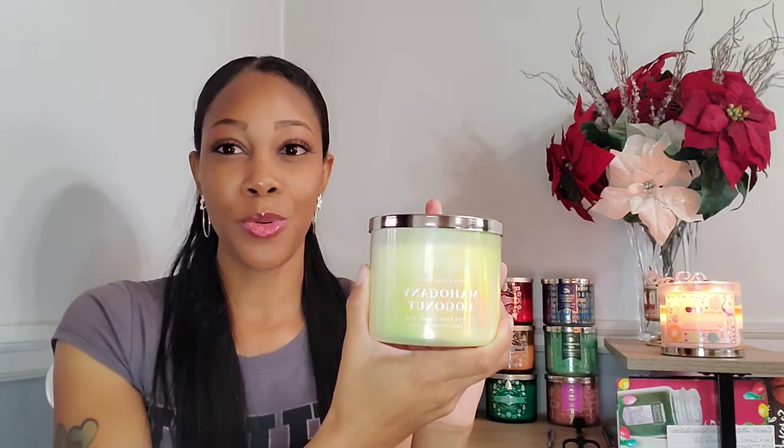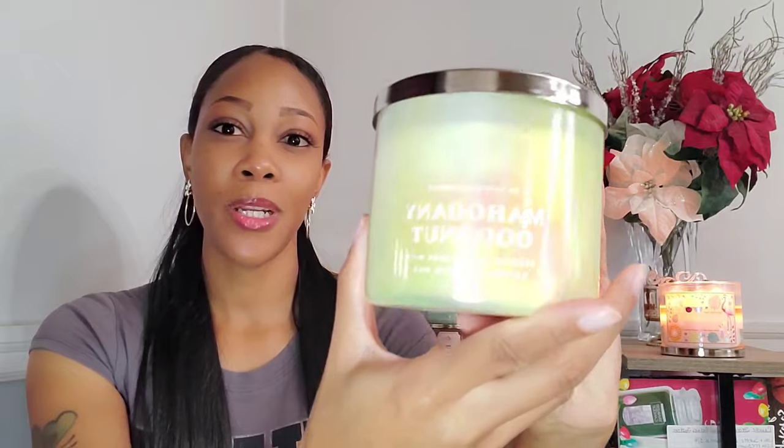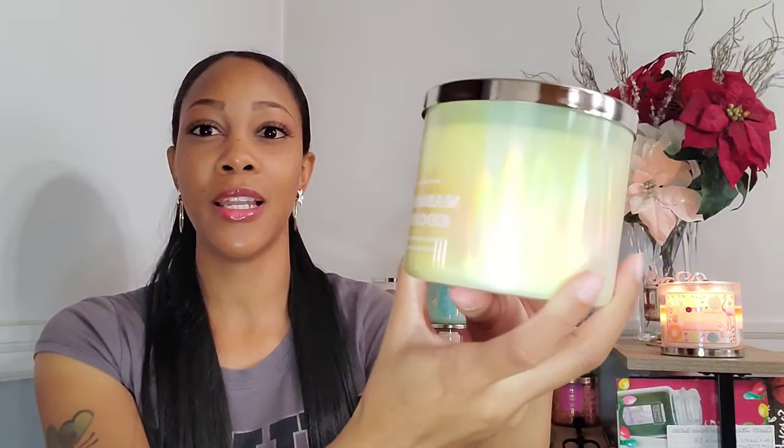Once I determined that Mahogany Coconut is more of like an earthy coconut type of scent, it grew on me. This has scent notes of creamy coconut, mahogany woods, and English lavender. I always get one of these to try out each year. It also has that pretty rainbow, tie-dye type of packaging on it — like fresh cut lilacs and white tea and sage. I went ahead and grabbed this because it was low in stock in my store.